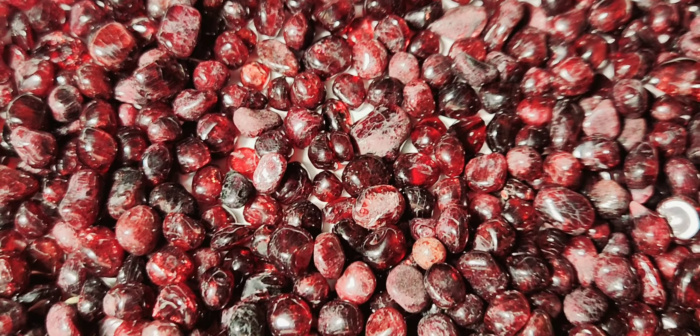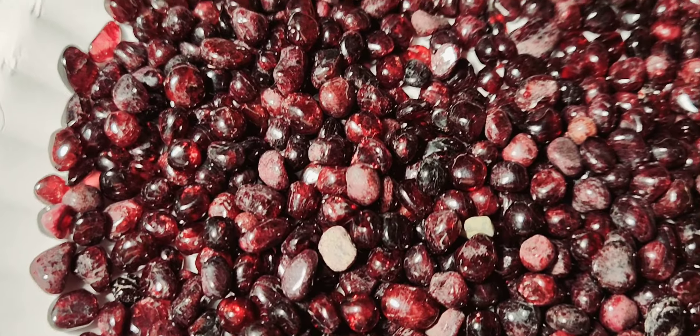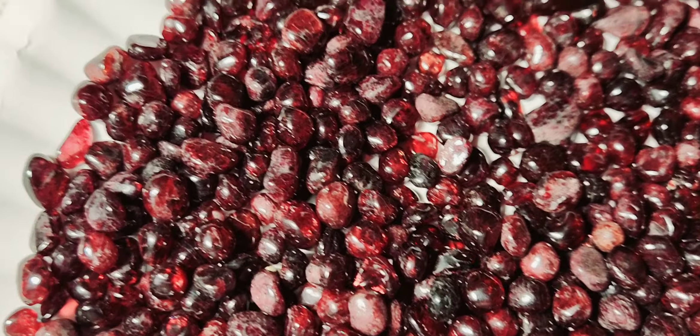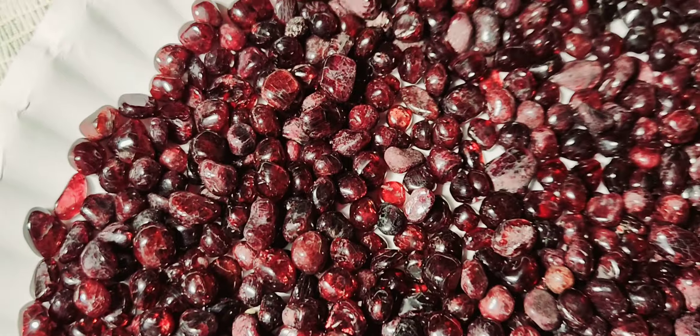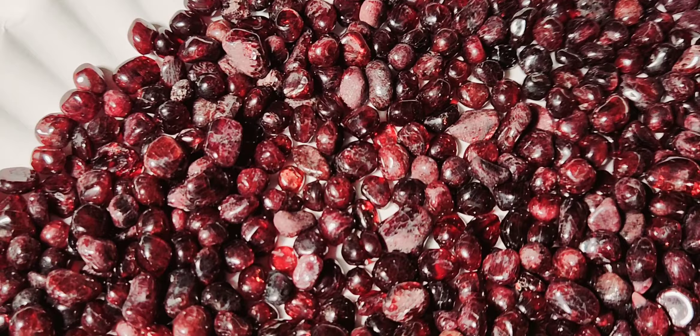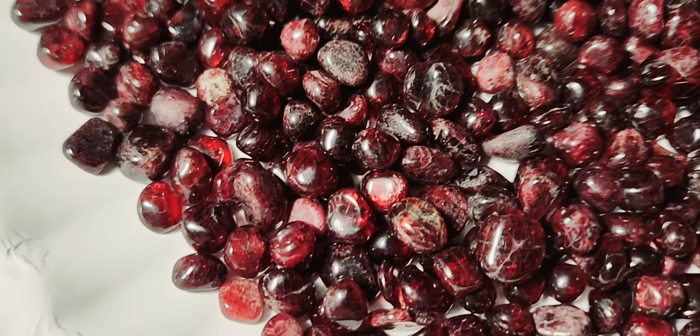Yeah, these garnets were tumbled - those couple that Mike knows up in Alaska, they tumbled them for Gold Nugget Sales to put in the painter bag. Just turned out amazing.